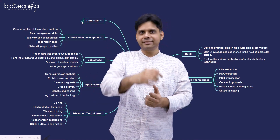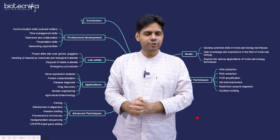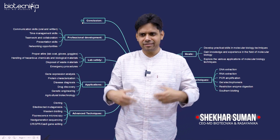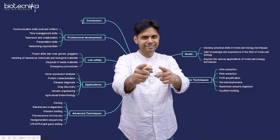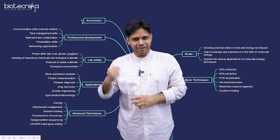What are you waiting for? The link is in the description. Seats are very less. So you have to enroll fast and I'll see you soon in Bangalore or Noida or Kolkata in the wet lab as a scientist wearing the lab coat, working on the desk and achieving great results in your experiment. That's my dream for you. Come on, let's join and win. All the best.